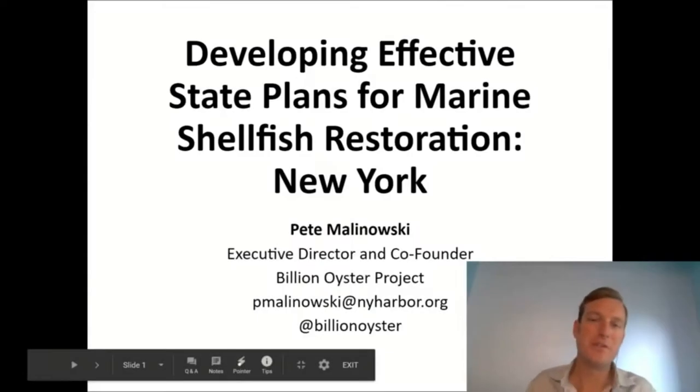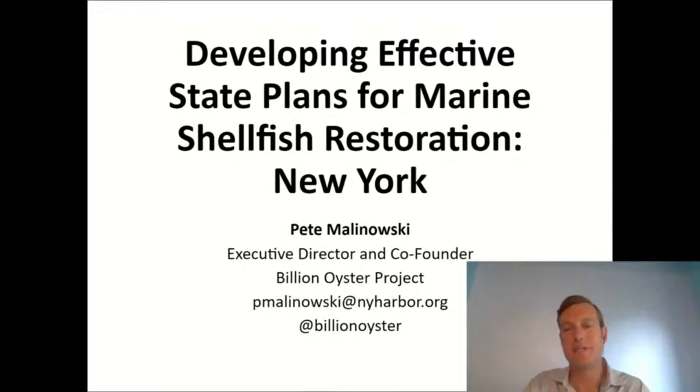Hello, thank you so much for joining our session. My name is Pete Malinowski. I'm the executive director at Billion Oyster Project, a small nonprofit located in New York City that works to restore oyster reefs through public education initiatives. I'm going to be talking about the work that's happened in New York State to get us to the point of sitting down to develop a state plan for marine shellfish restoration.